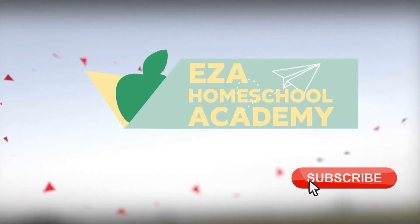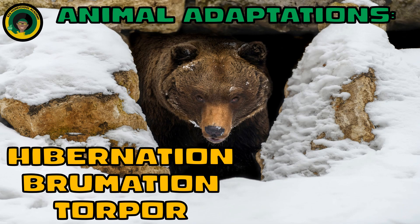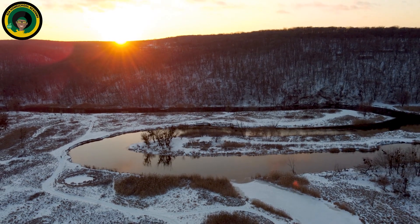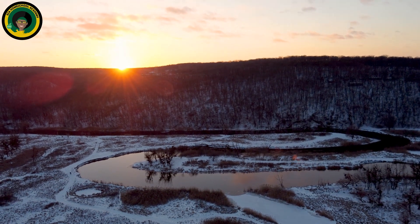Welcome to EZ-A Homeschool Academy. Animals have amazingly adapted to the changes in their environment. Let's take a look at one such adaptation.